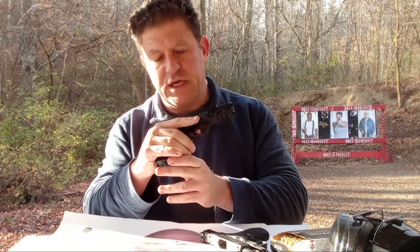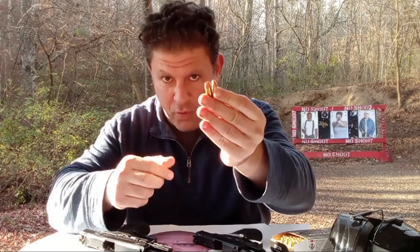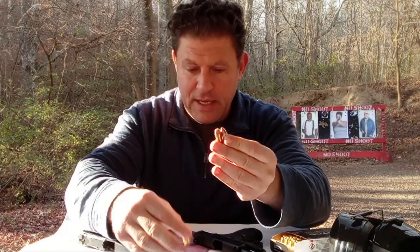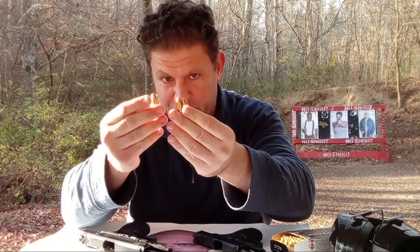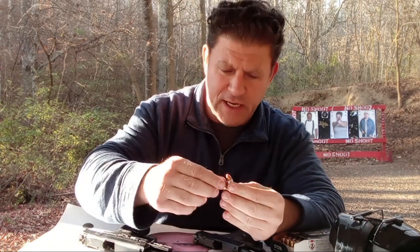Here's the ammunition. Here's a 9mm at .355, here's a .40 which is .40, and here's a .45 at .451. So .40 splits the difference quite well, and yet it's totally fallen out of favor because people say 9mm is just as good.